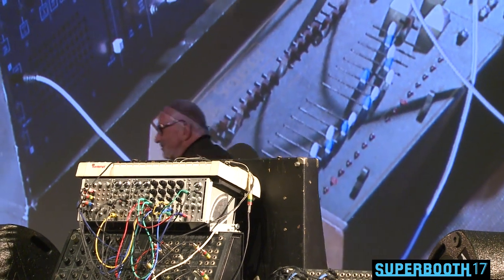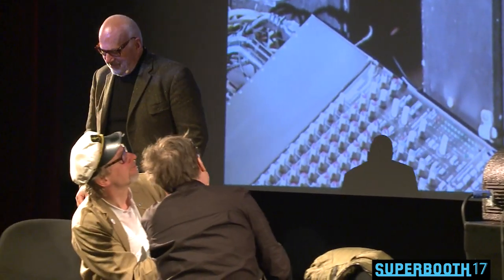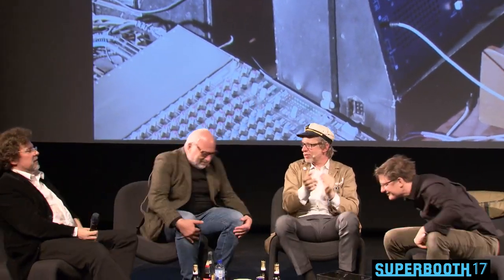Thank you. That was probably the very last analog synthesizer demo of Superbooth 2017, because they're all gone outside. Super, thank you Daniel. That was super. And thank you Marta for lending us the ARP 2600.